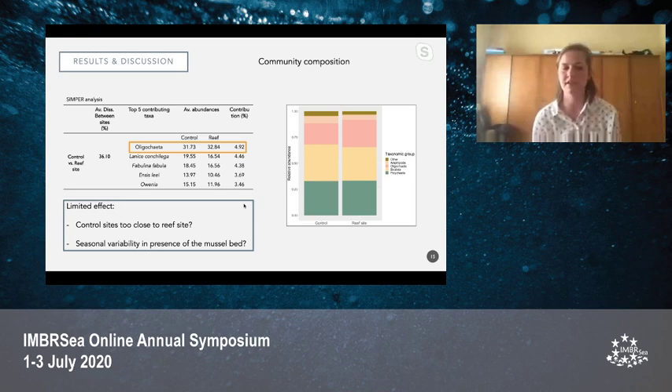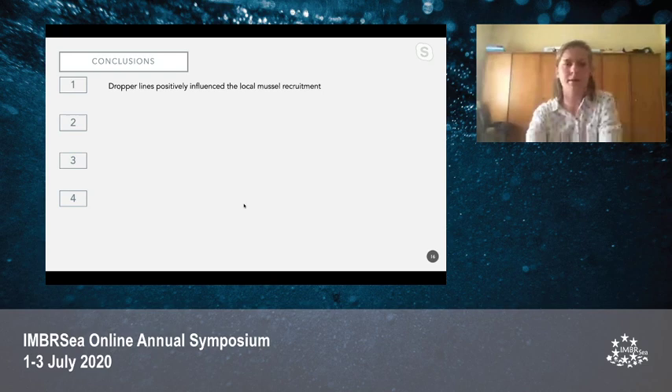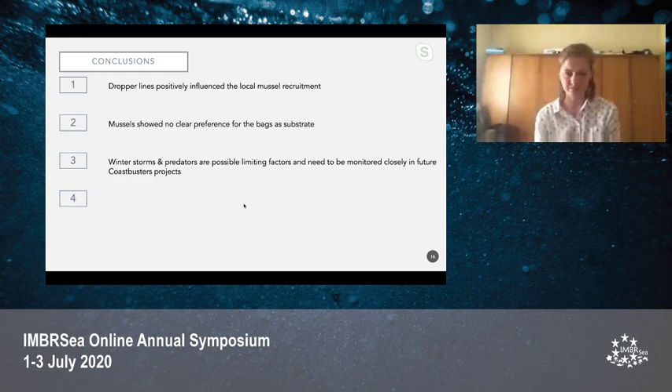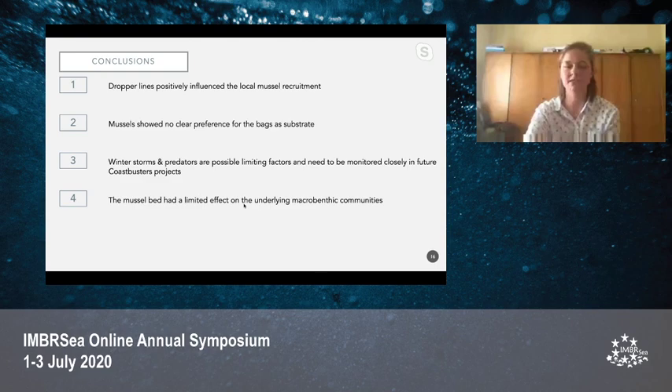To conclude, based on the van Veen samples and the mussel spats found therein and the video surveys, the dropper lines positively influenced local mussel recruitment and benefited mussel bed development. However, the mussels didn't seem to show a clear preference for the bags as a substrate. Based on the seasonal variability seen in the mussel beds and the many predators found on them, these are possible limiting factors that will need to be monitored more closely in future COASTBUSTERS projects. Overall, the mussel bed had a limited effect on underlying macrobenthic communities, but longer-term observations might give more and better results.